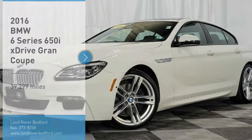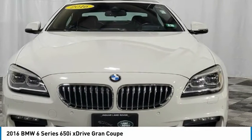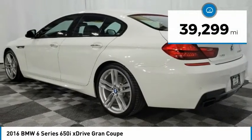You are going to love the 2016 6 Series. The mission of the BMW 6 Series is to cover lots of road in a hurry while making you look and feel great. This vehicle has less than 40,000 miles.